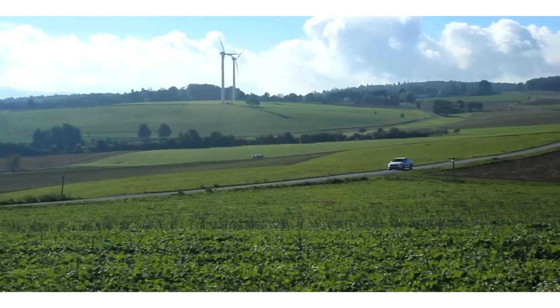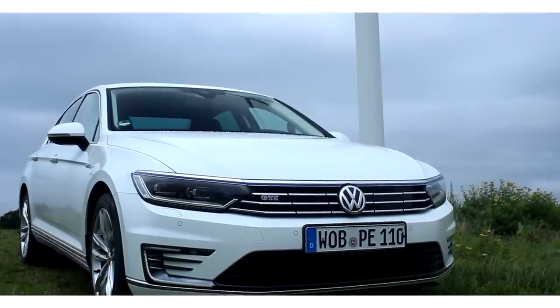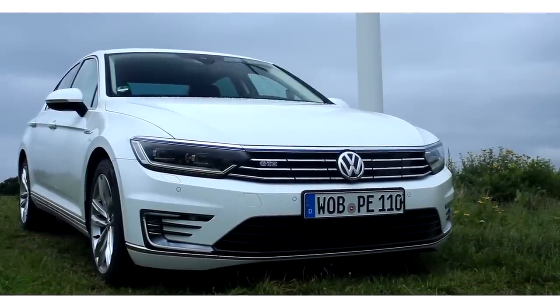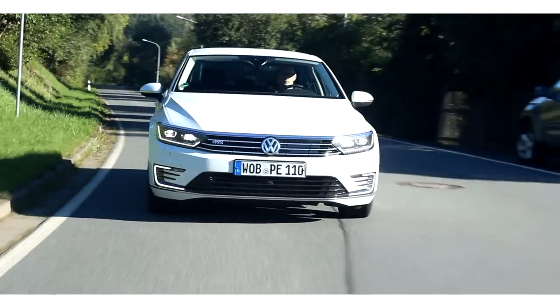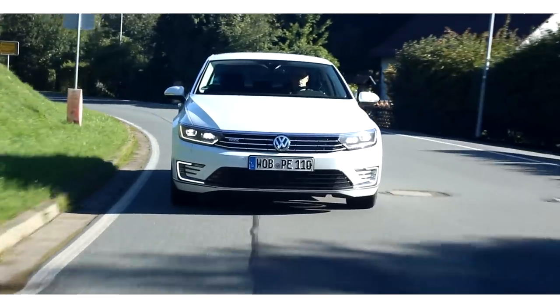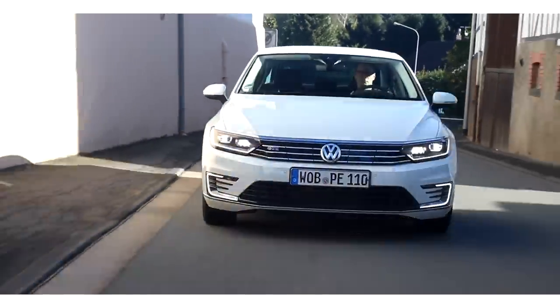I enjoyed this car the most when I was trying to drive as economically as possible — which must sound horrible to some of you, but I really did like that. I like technical driving, I like clean driving, cornering with as little steering input as possible. Using all the technology this car gives you to its maximum potential, to get as much electric range out of your driving as possible, is challenging in a very positive way. You don't have to care about that, you can just enjoy how comfortable it is — but for me as a passionate driver, I really did enjoy driving this car as economically as possible.